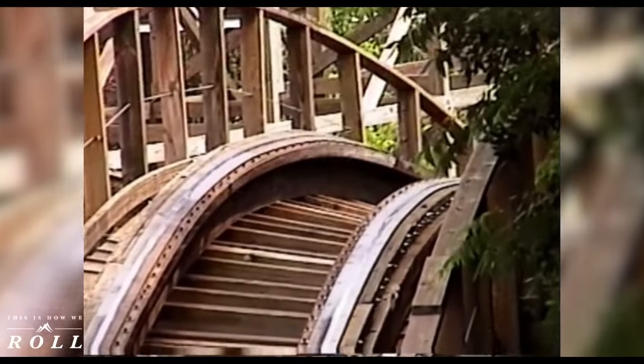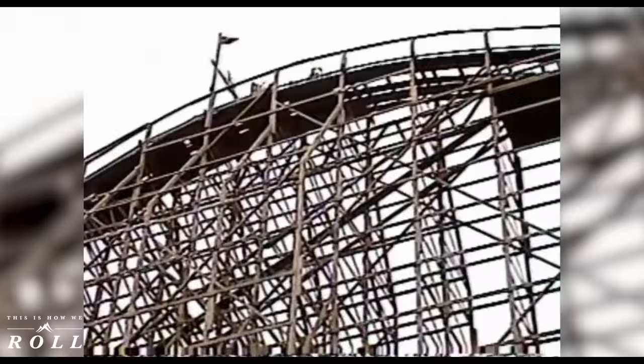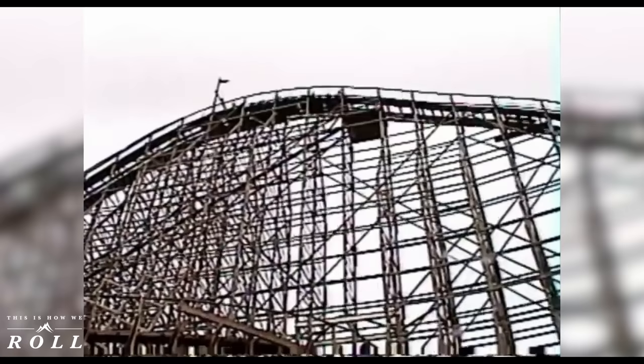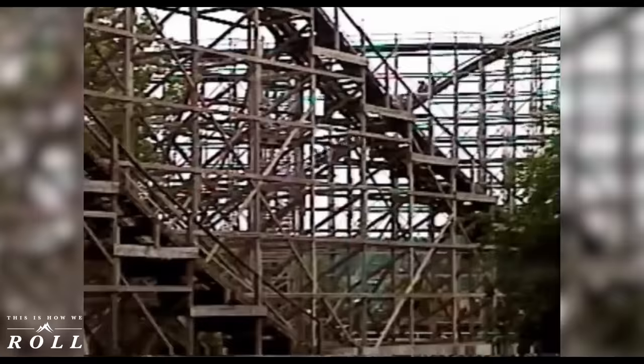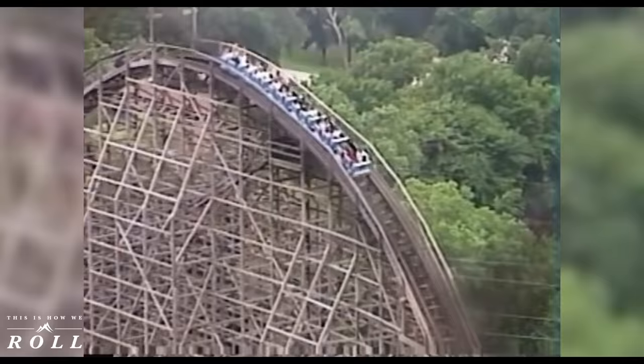I was on the first rides of the original Texas Giant back in 1990. It was a worldwide sensation. People were coming from everywhere to experience it when it opened. It opened as the tallest wooden roller coaster in the world, so of course it was going to be incredibly famous. But the Texas Giant was part of an era of gigantic wooden coasters that started showing huge, gigantic maintenance issues.